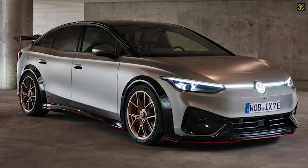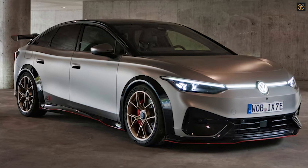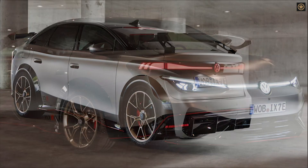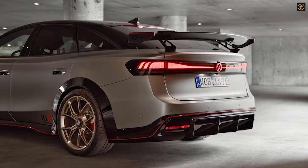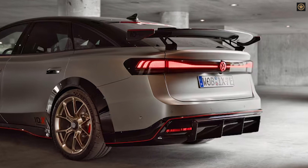Volkswagen is gearing up to introduce the ID.7 to the American market, positioning it strategically between Tesla's Model 3 and Model S. Performance is at the forefront of their strategy, with the impending release of the ID.7 GTX, a higher-performance dual-motor variant, primarily for Europe.